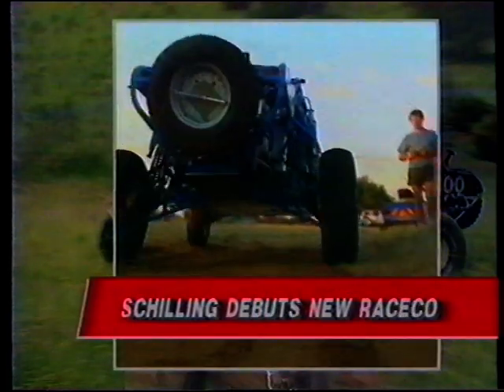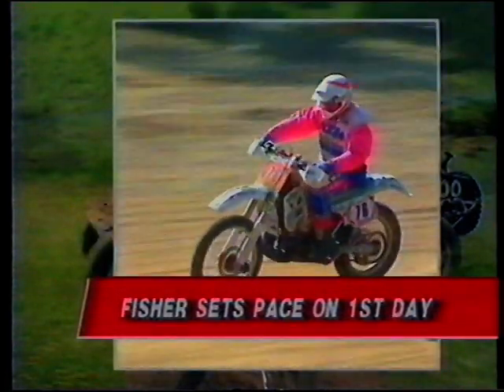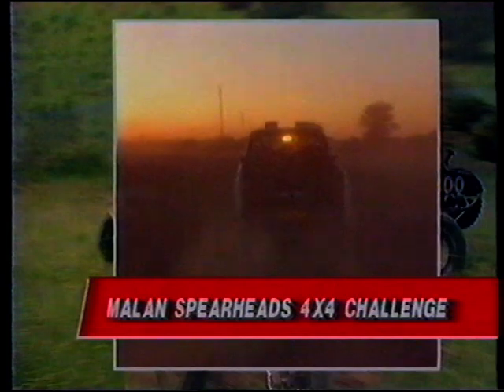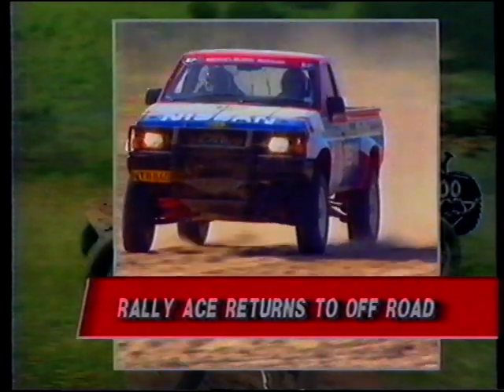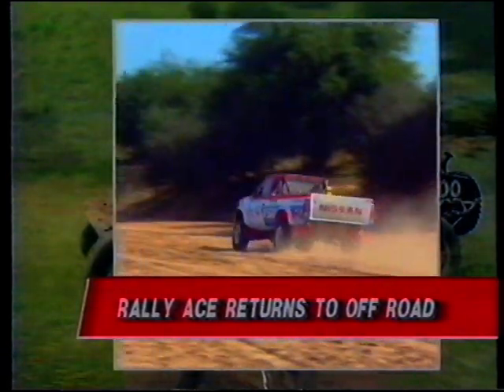Richard Schilling debuts a new high-tech race co imported from America. Kevin Fisher sets the early pace on day one of the Toyota 1000. Top Toyota pair Philip Malan and Richard Leake spearhead the 4x4 challenge. Desert race history in the making from Richard Manning and the Winston Yamaha. And finally, rally aces Hannah Scrobbler and Pete Swanepoel back in off-road racing.